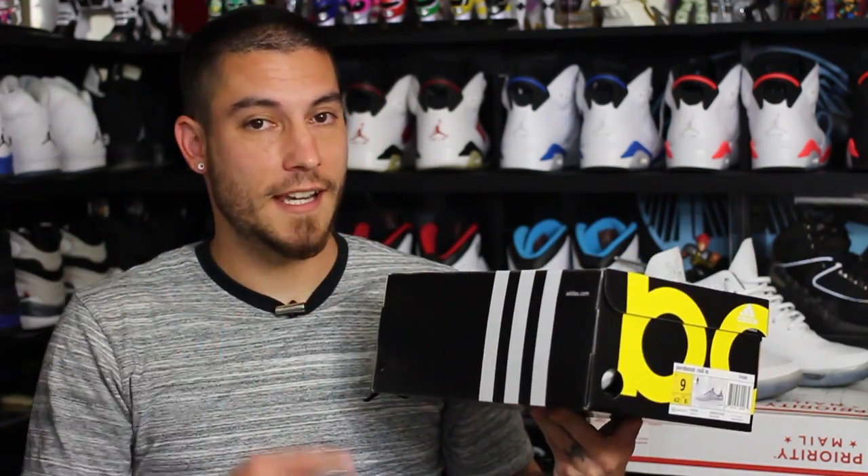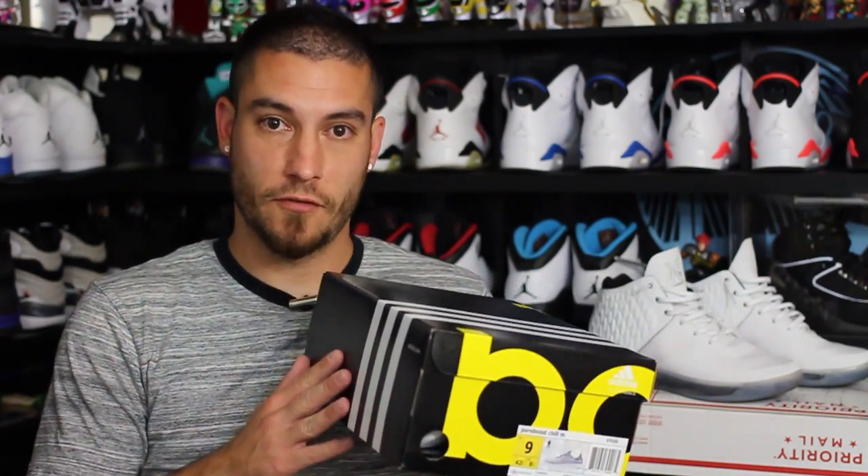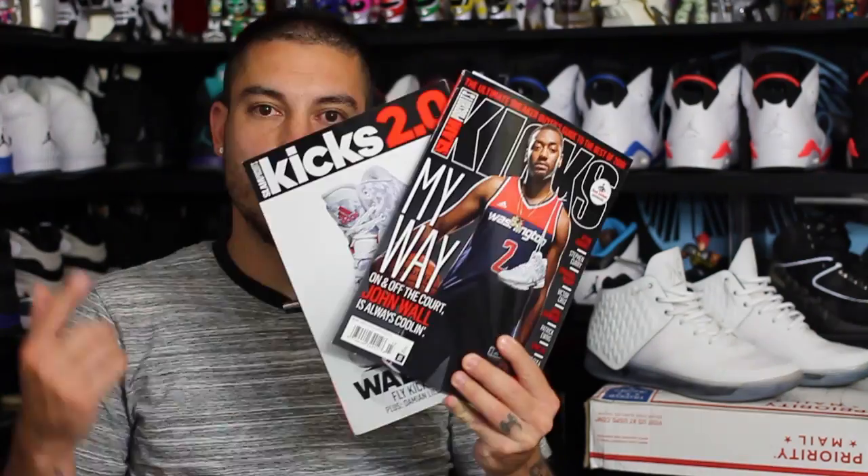What's good guys, it's Nightwing2303 from waretesters.com. Got a brand new pickup today — a pair of Boosts. Adidas was having a 30% off sale so I scooped up a new pair. I was really dying to grab a new pair because my old pair is pretty trashed, but I didn't want to pay retail. Once they had that sale, I knew it was time to scoop up a fresh pair.